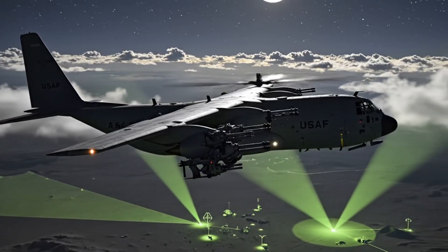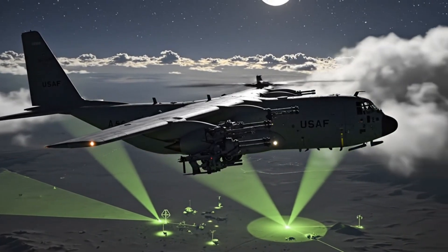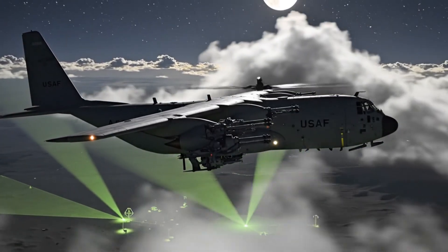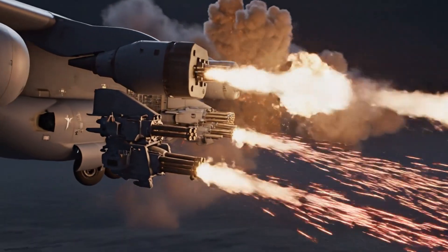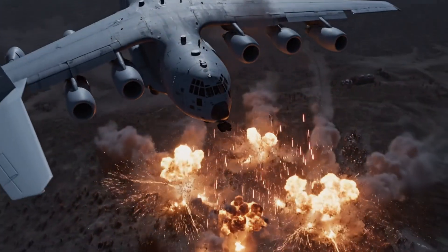Commencing left-hand orbit, target validated. Roger that, splashing the target area now. This is what $190 million buys — a flying artillery platform.